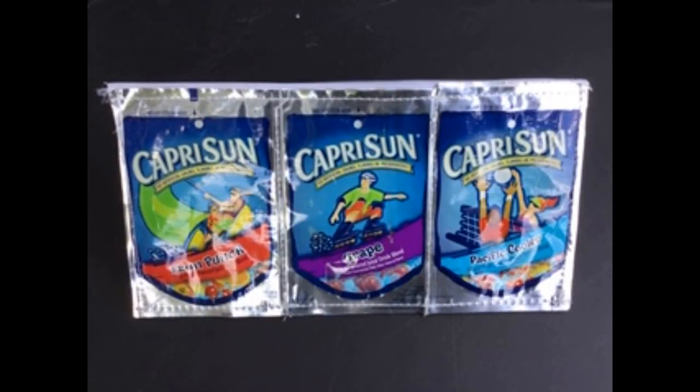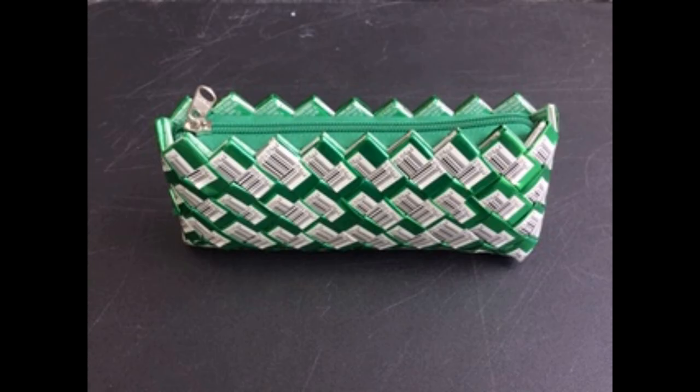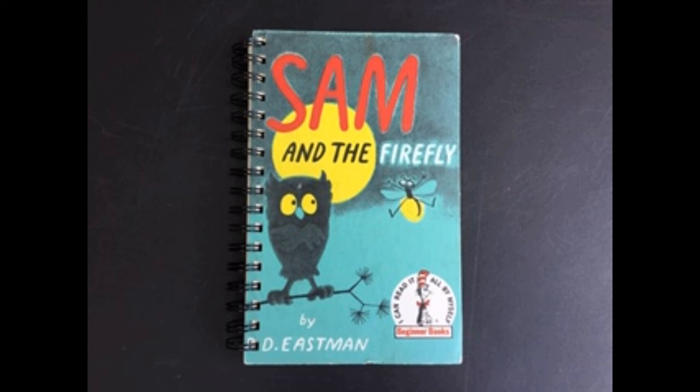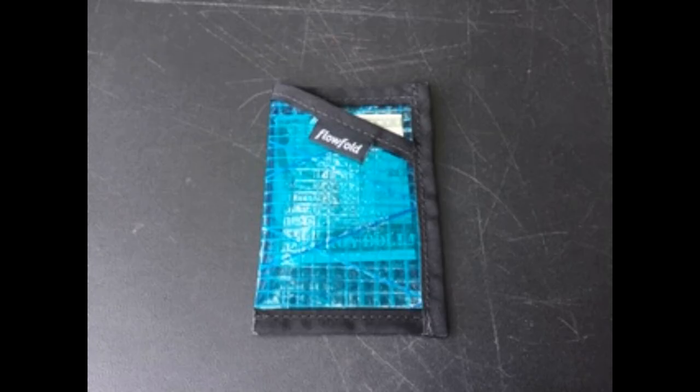Some cool stuff is upcycled by companies who can in turn sell the new products they make — stuff we probably can't make at home because we don't have the equipment. Here are some awesome examples of products made from stuff we usually throw away or put in the recycle bin. Check out this pencil case made with Capri Sun drink pouches. This purse is made with gum wrappers. An old book has been transformed into a journal. This wallet is made from old sail cloth.